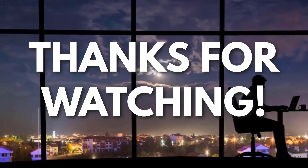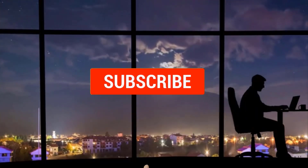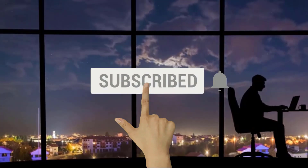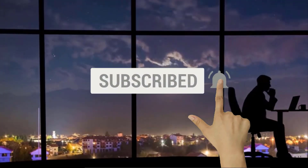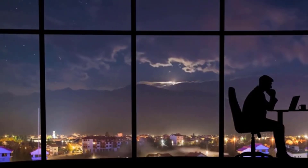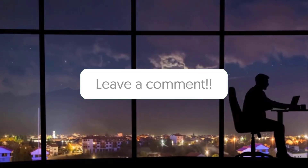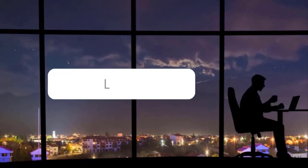Thanks for watching! If you liked this video and got some value from it, subscribe to the channel. Don't forget to hit the notification bell as I release one video every day with my selection of winning products — you don't want to miss that! Let me know in the comments which product did well for you, and see you tomorrow for another episode of Sell This Now!